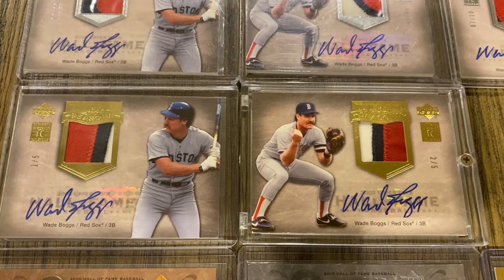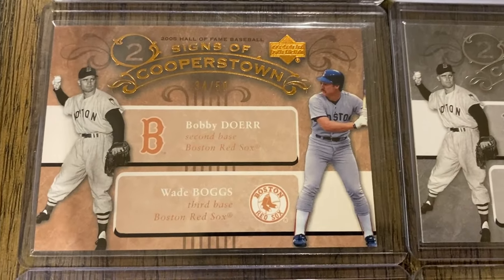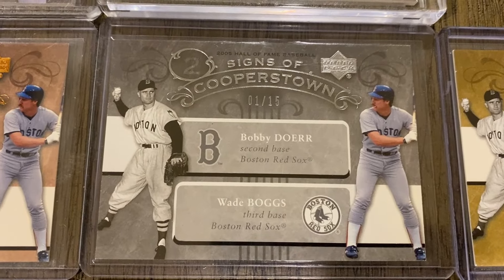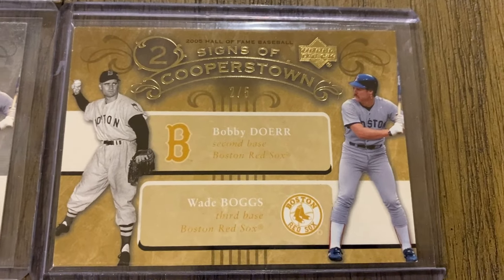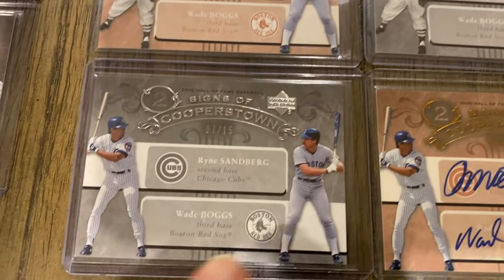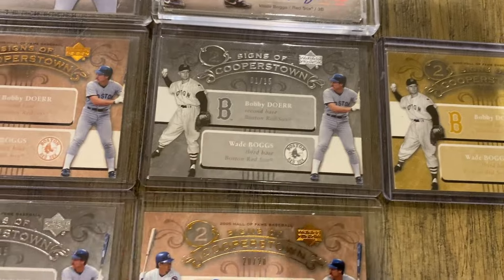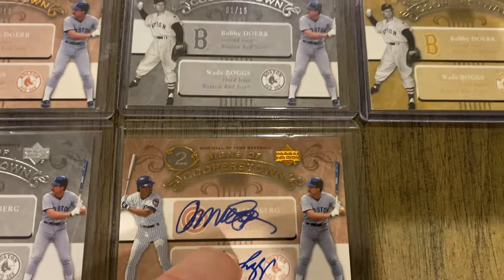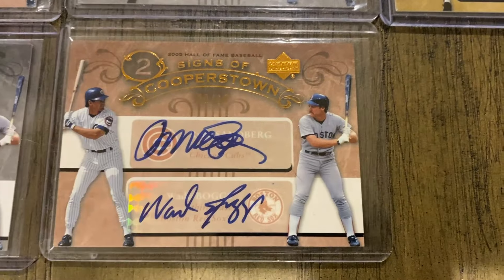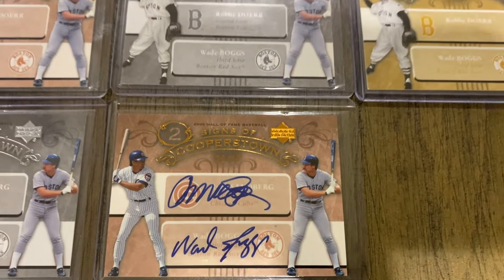Finally, there's a fifth called Signs of Cooperstown. Here is a base with Wade Boggs and Bobby Doerr, serial numbered out of 50. There's a silver version out of 15 and a gold version out of 15. There are two pairings: one with Boggs and Bobby Doerr, and one with Boggs and Ryan Sandberg — both from the class of 2005. I do have the silver version of both. There's also an autograph version for both, base out of 20. I picked up one at the 2019 National in Chicago.